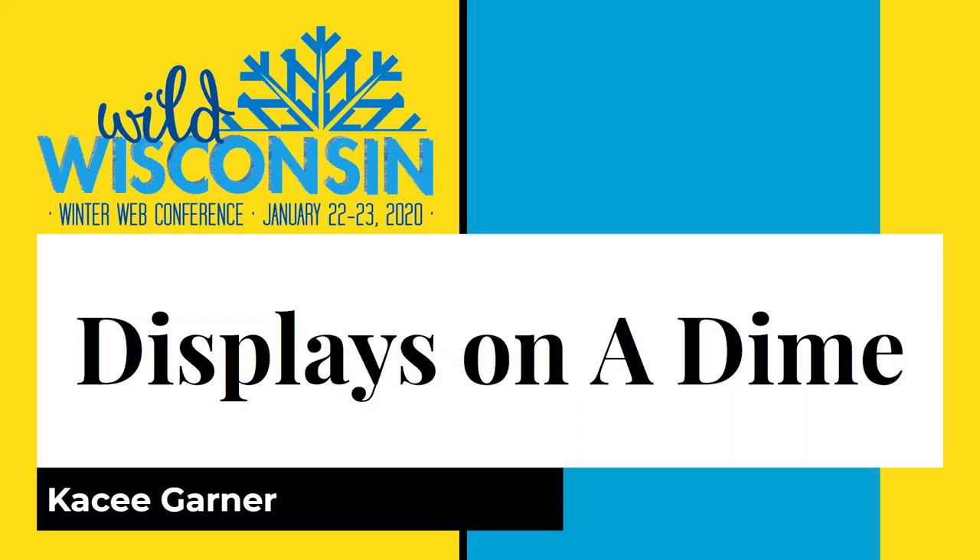Good afternoon and welcome to the 8th Annual Wild Wisconsin Winter Web Conference. I am Jean Anderson with the South Central Library System, moderating the Small and Mighty Track. Assisting me this afternoon is Bradley Shipps with the Outagamy-Wapaka Library System. Our presenter for this session is Casey Garner, the CSTP advisor for SUNY Morrisville. Casey will be presenting Displays on a Dime.